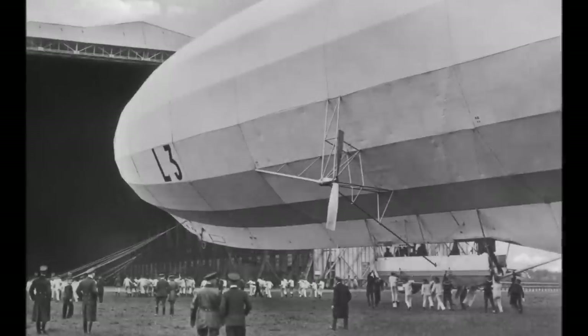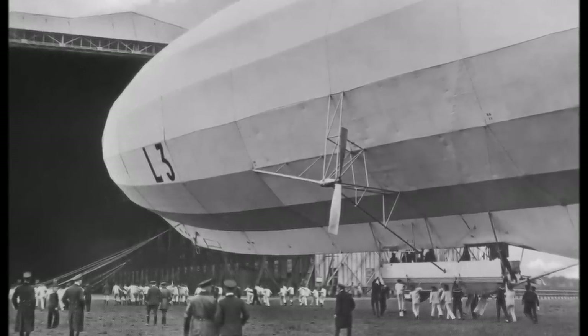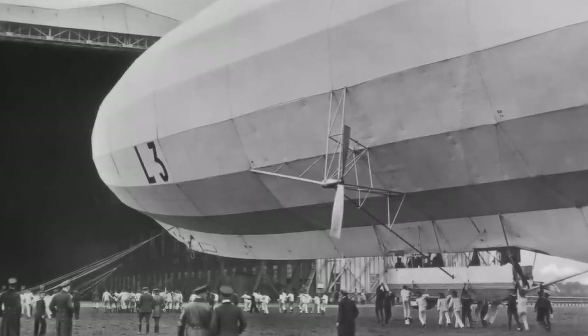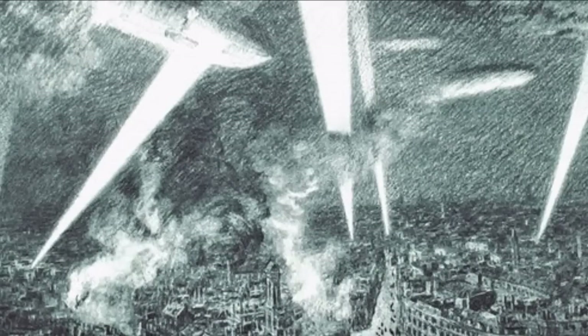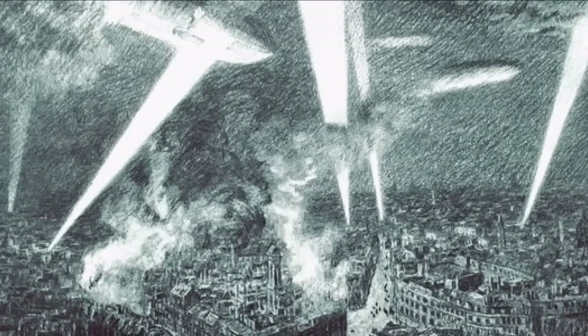At this time, Zeppelins had a similar speed as planes but could reach higher altitudes, carry around 10 tons and had a range of around 4000 km. So the military used Zeppelins mainly for bomb attacks and reconnaissance. And planes were not a threat to them at the beginning.